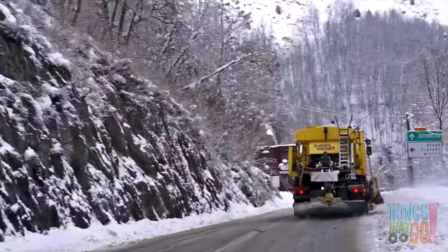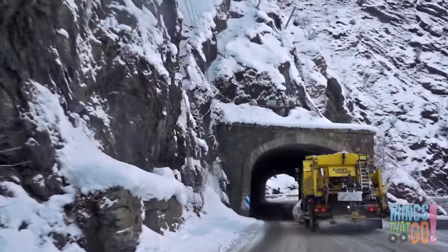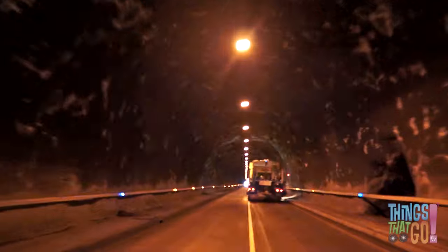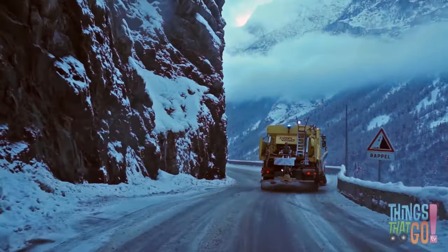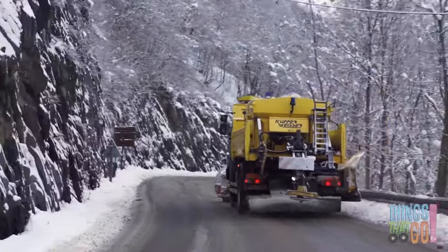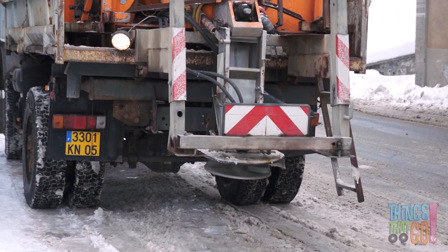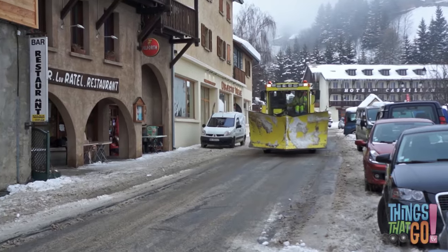Let's follow a snowplow in action, along the road and through the tunnel. As it goes, salt and grit is sprayed out of the back — this stops the road from getting icy and slippery. Aren't snowplows wonderful vehicles?